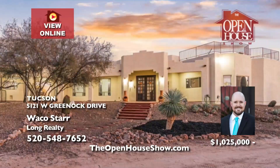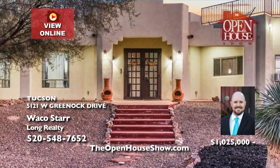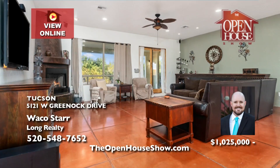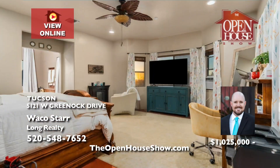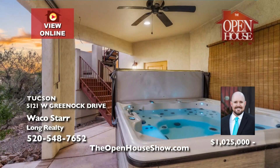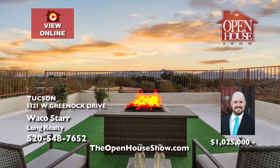Waco Star presents a captivating southwest oasis on nearly four acres. This four-bedroom, two-and-a-half bath home seamlessly blends tranquility with convenience. Unique features include custom elderwood cabinets and custom doors. Outside, discover a private haven with a rooftop deck offering panoramic mountain views, stunning sunsets, and starlit nights. Schedule a showing with Waco to experience the allure of Tucson living.